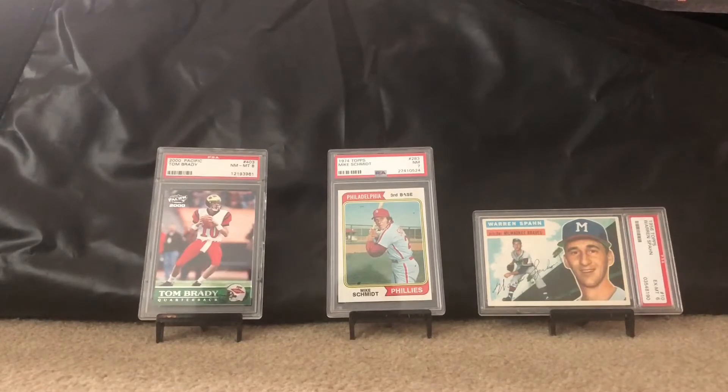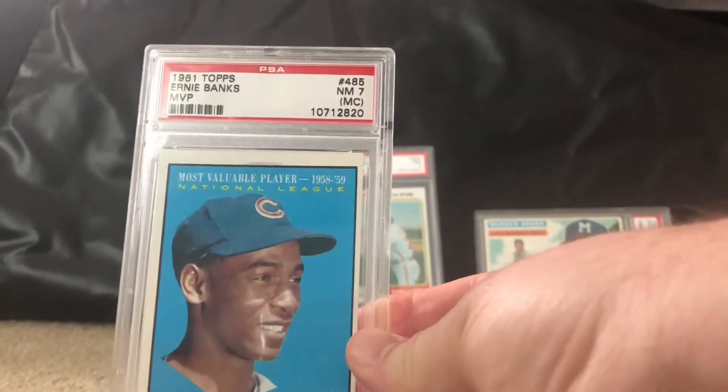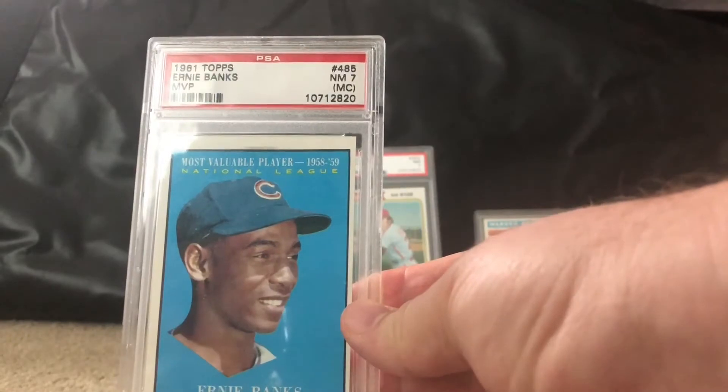I'm going mainly vintage from here on out — that was one of my only modern cards. I also picked up a David Ortiz rookie but I'm not sharing that on camera today. Next up is a 1961 Topps Ernie Banks MVP card, near mint 7 — unfortunately it's a little miscut.